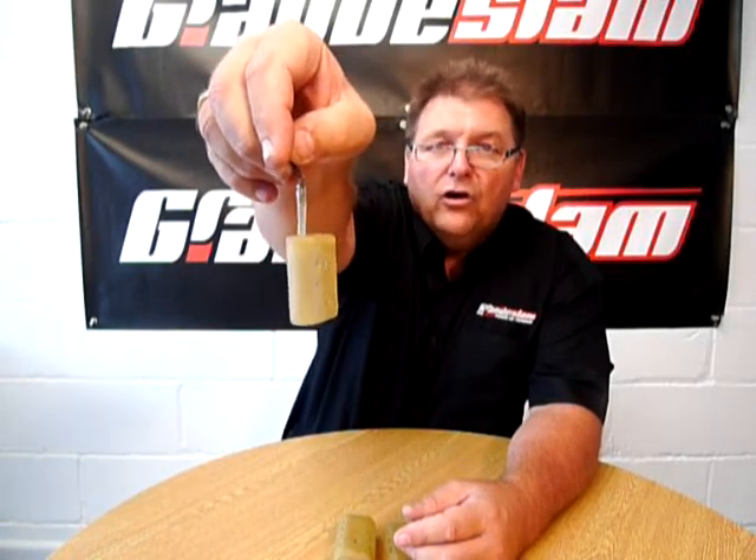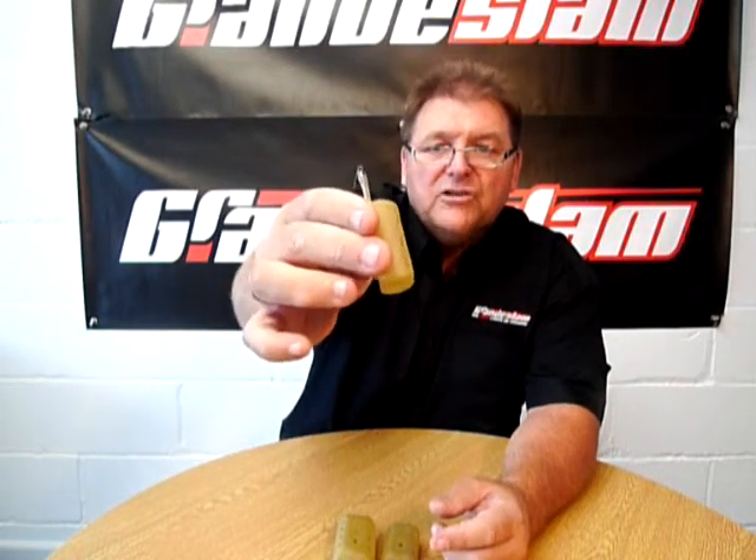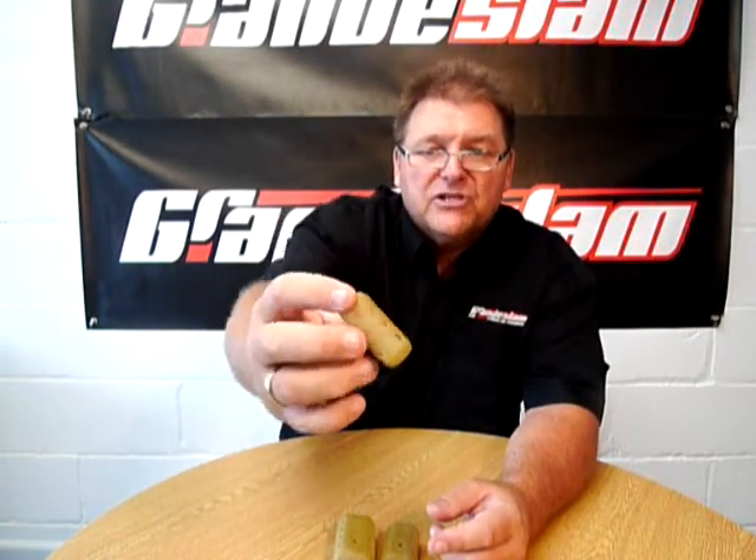This is the new Grand Slam Orval Swim Feeder. A very popular shape amongst anglers that has been used for many many years, but still a massive seller. Most people associate this particular feeder with river fishing with your swim feeder — again a very very popular swim feeder.